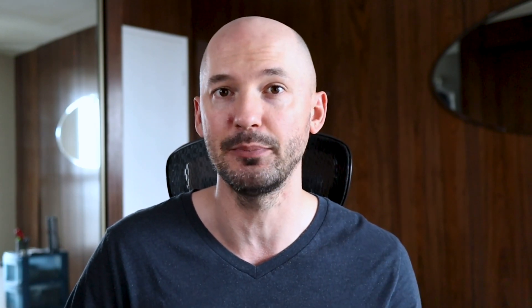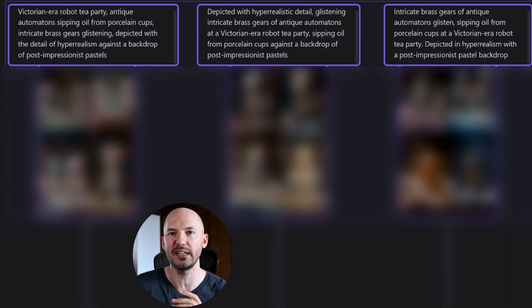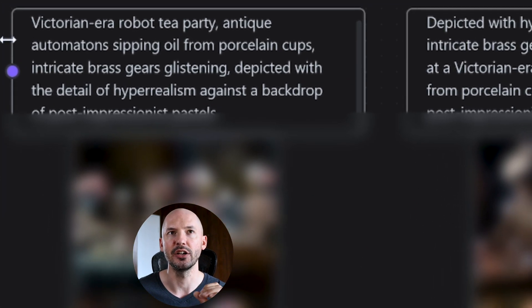But I have one more example to show you. You're going to see the same prompt written in three different ways — the words are totally mixed around. First, on the left side: 'Victorian-era robot tea party, antique automatons sipping oil from porcelain cups. Intricate brass gears glistening, depicted with the detail of hyperrealism against a backdrop of post-impressionist pastels.'